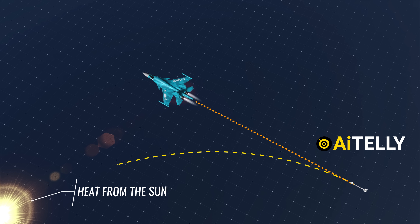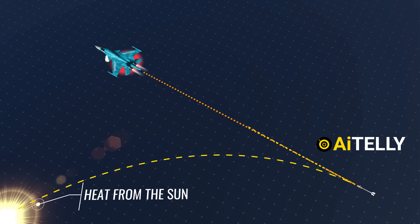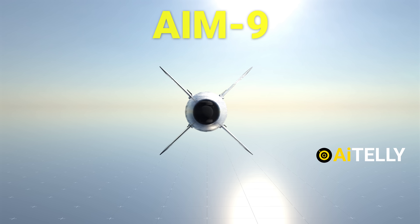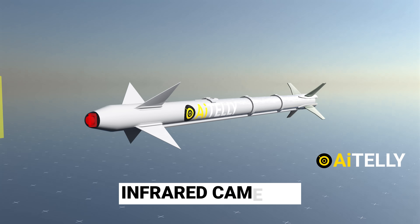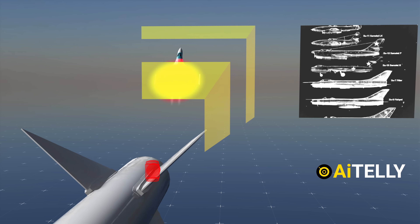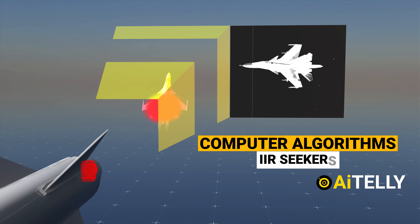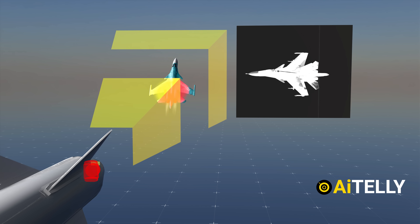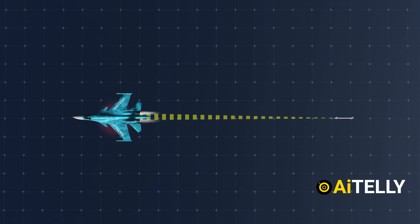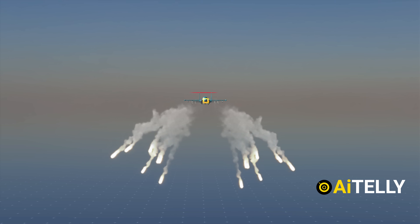However, sometimes the missile could lock onto the sun or another heat source instead of an enemy airplane, such as a plane deploying flares. To address this, the AIM-9X began using infrared cameras to take pictures of where the seeker head is looking, using computer algorithms to find the target. IIR seekers can recognize the shape of an aircraft and compare it against a database, using that information to improve tracking ability. Once locked, it can avoid flares and hit its target successfully.